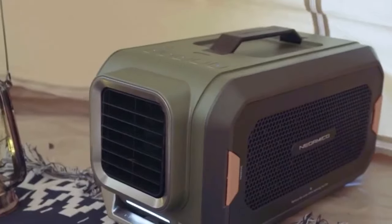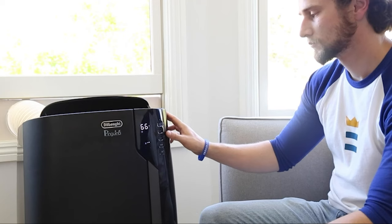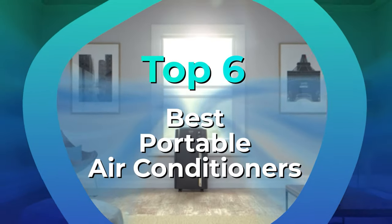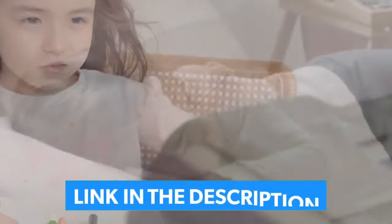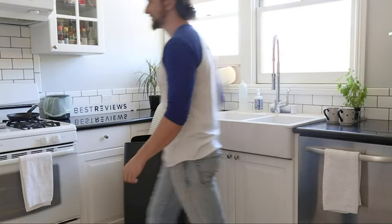We put the top portable air conditioning units to the test through 80-plus degree weather with humidity levels between 70-80% to see which units performed best and kept our area cool and comfortable. We have listed the top 6 portable air conditioners and their key features, plus the things you need to consider to help you choose the best one for you. Links to all products mentioned in the video are in the description below, and you can also find a more detailed analysis and a comparison tool on our website legitpig.com.